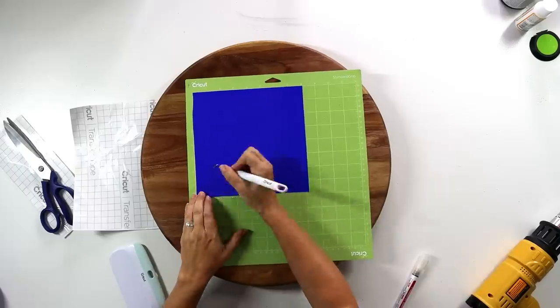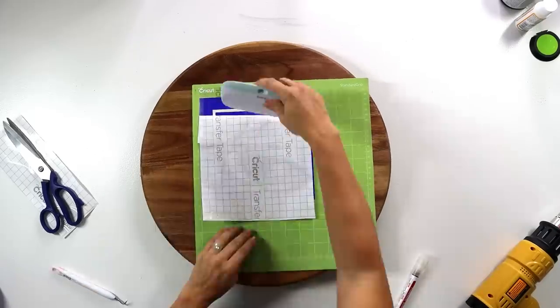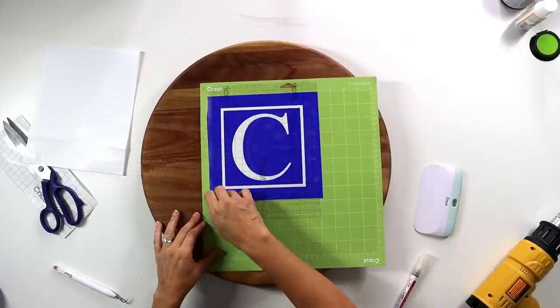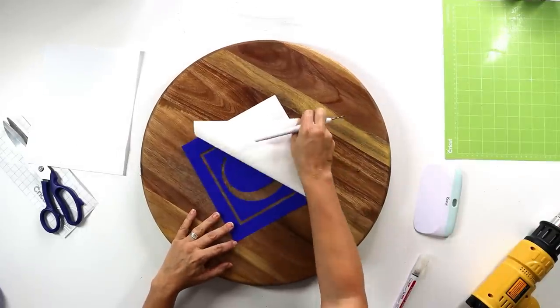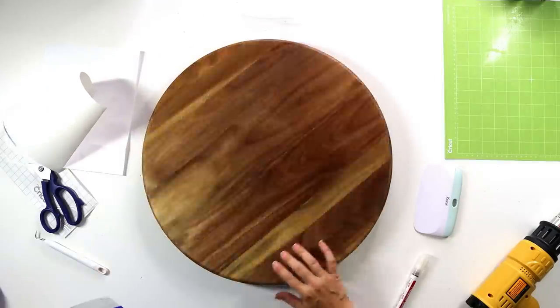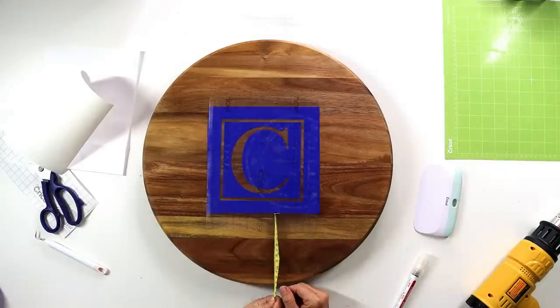I like serving trays and lazy Susans, and this is going to be a hack of this IKEA one. I found this wood lazy Susan — I'd never really noticed it before; it was beautiful with a really nice richness to the wood. So we are going to wood burn a monogram. I'm going to include a free printable of all the letters of the alphabet — I'll link that in the description box below. You can use it as a template to make a stencil, or use it as a template for an image transfer technique, which I'll show you later on in the episode.